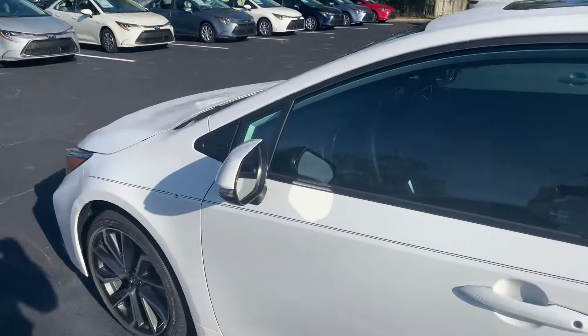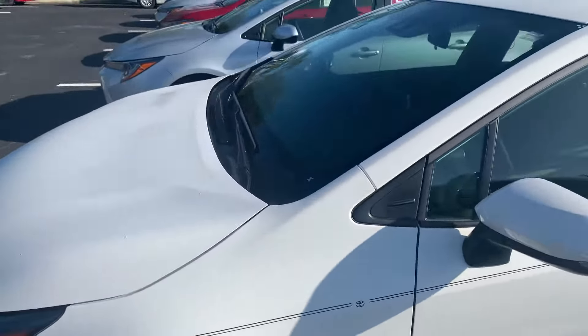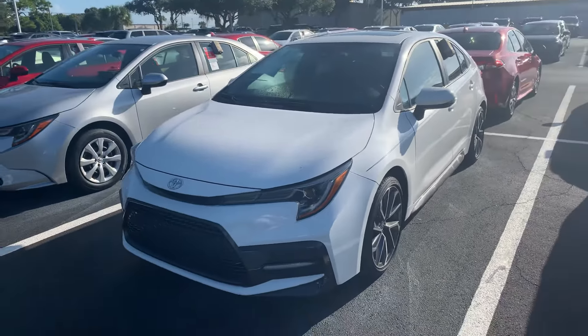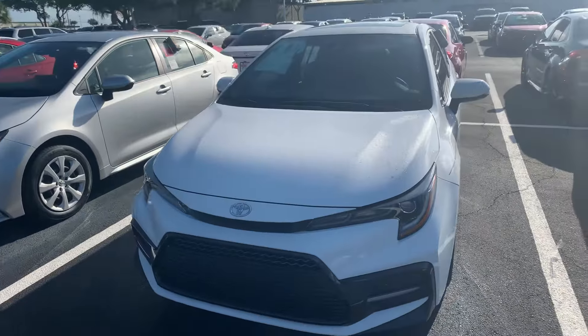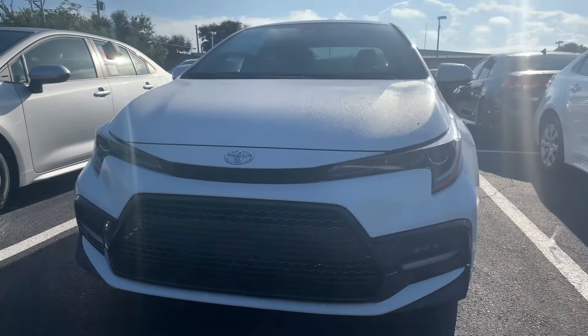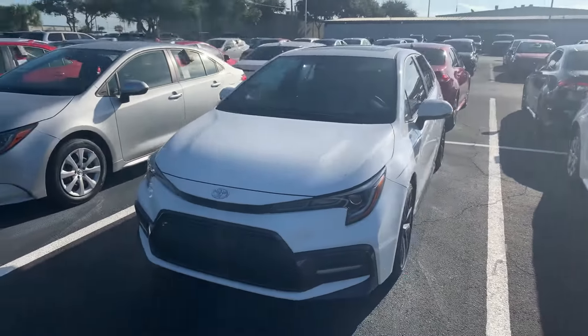Sunroof, leather, blind spot monitor, push button start, smart key entry. Like all our new Toyotas, it does come with a lifetime unlimited mile warranty. It's good anywhere in the U.S. or Canada. And you get complimentary maintenance — oil changes and tire rotations.